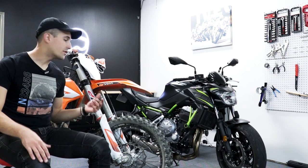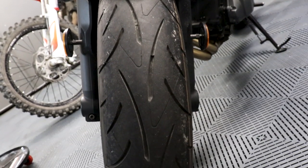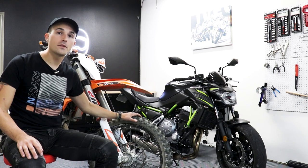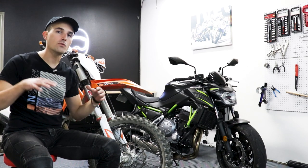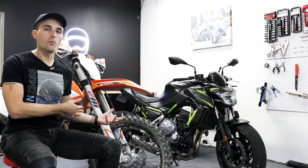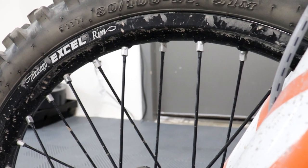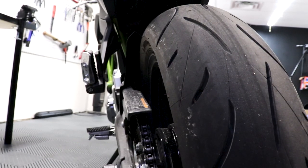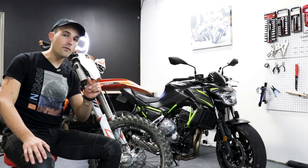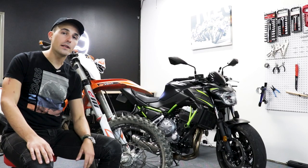Another way dirt bikes are different from street bikes is the tires — the most important aspect of any motorcycle. You can probably already notice that the dirt bike has these really big knobs on it compared to the slicker tires on the Z650. That's because a dirt bike lives in the dirt and needs to catch traction in rough conditions. The dirt bike also has a tubed tire to allow you to run a lower PSI for even more traction. Tires on a dirt bike are also very narrow to allow you to cut through ruts and for ease of maneuverability.